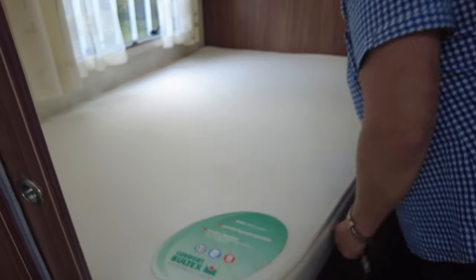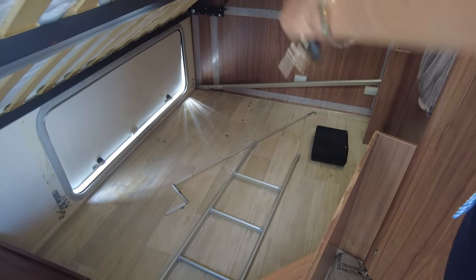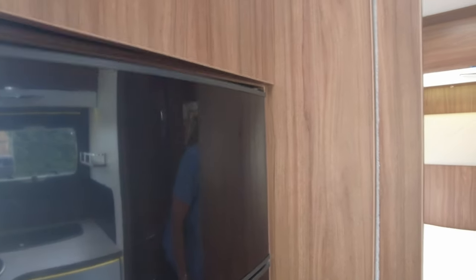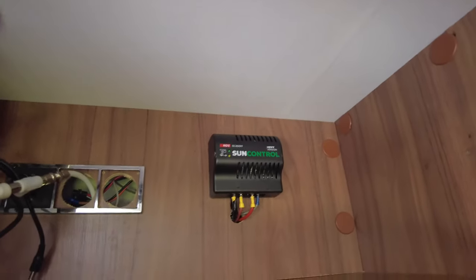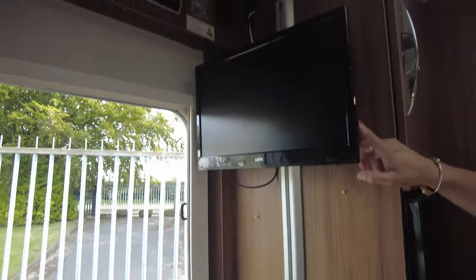We've got the French bed here — let's show you underneath there. A nice storage space there as well. Not forgetting you've got access from the outside and there's a socket in there as well. We've got storage above the fridge with a microwave in it, and a solar panel as well. There's a fridge with a freezer compartment and a TV with a DVD slot within.